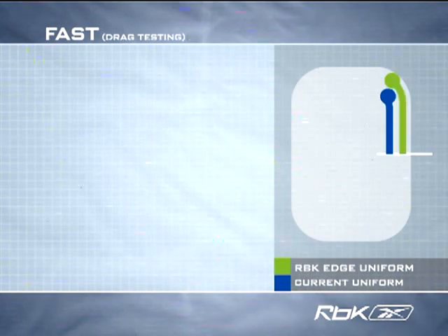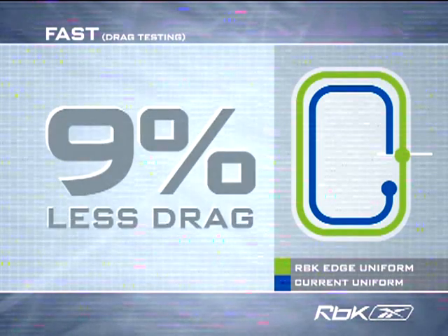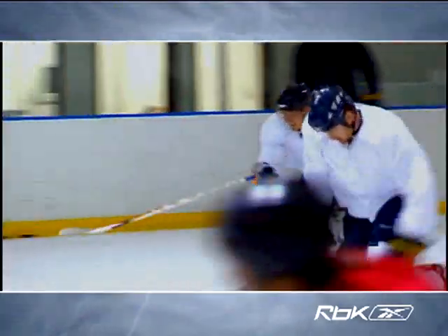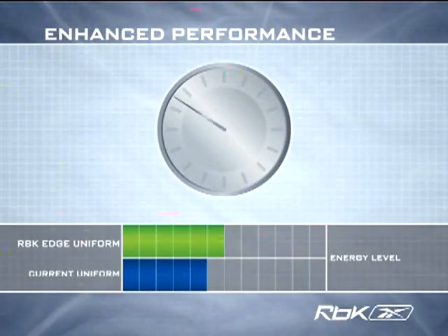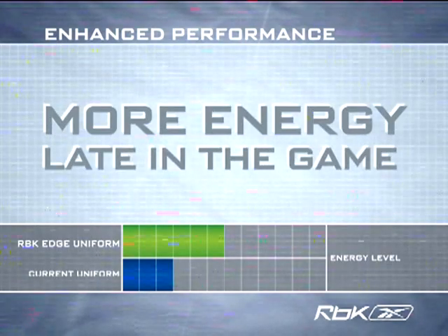The RBK Edge uniforms provide up to 9% less drag, which equates to faster players. This result is quite significant, as most sports aerodynamic research in the past has shown only a 2–3% improvement over current systems. With these technological improvements, the new RBK Edge uniforms allow players to better retain energy, boosting performance levels throughout the game.